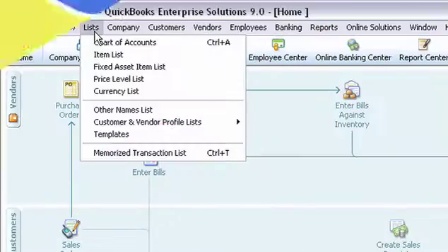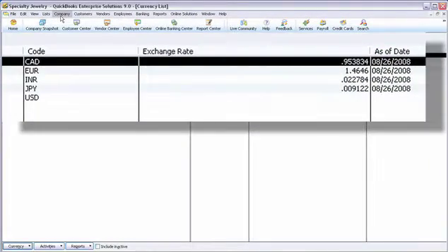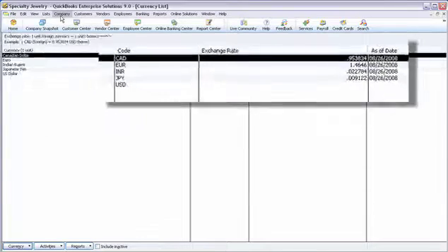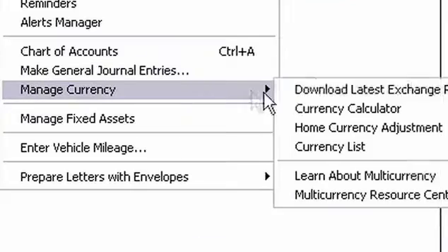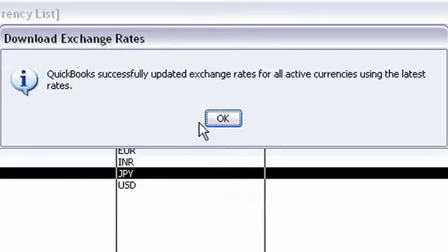In today's world, you need to go beyond the borders. With our multi-currency capabilities, you can create sales orders, invoices, and purchase orders in any currency you choose, and automatically download 158 current exchange rates right into QuickBooks.